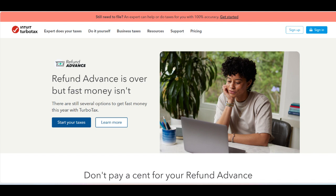Another potential issue is the limited loan amount. While the advance can provide quick access to funds, the amount available is typically only a portion of the expected refund, capped at a certain limit. This might not be sufficient for users who need access to their entire refund or a larger sum of money.